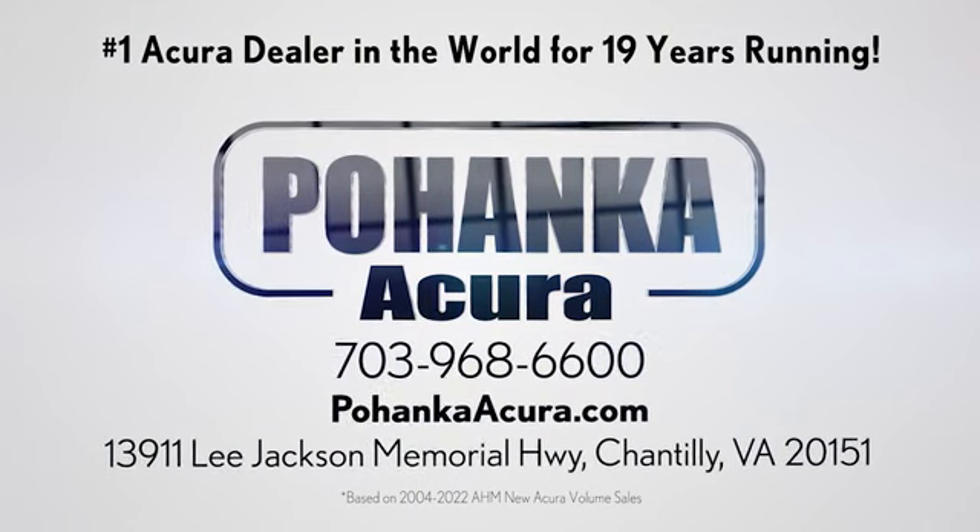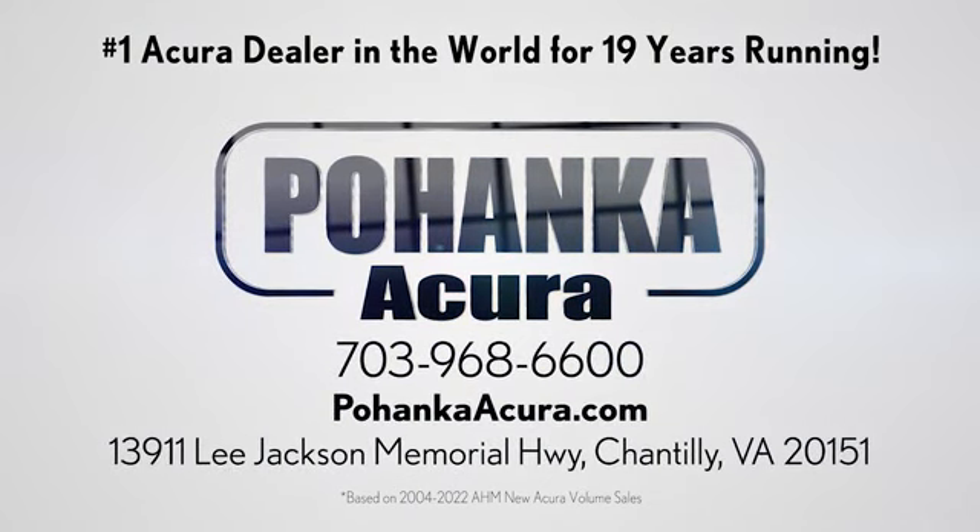Pohanka Acura is a great place to buy a car. We're conveniently located on Lee Jackson Memorial Highway in Chantilly.